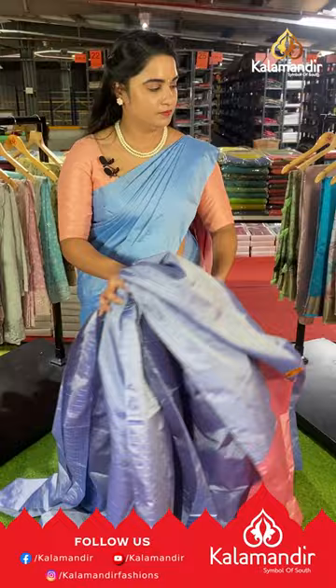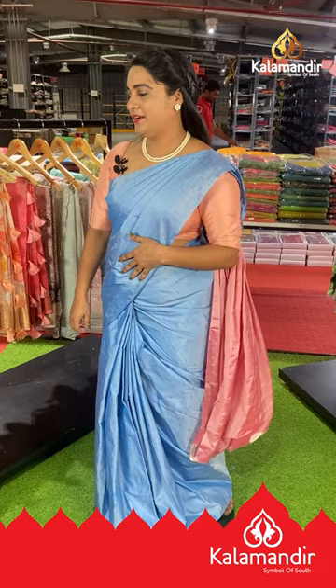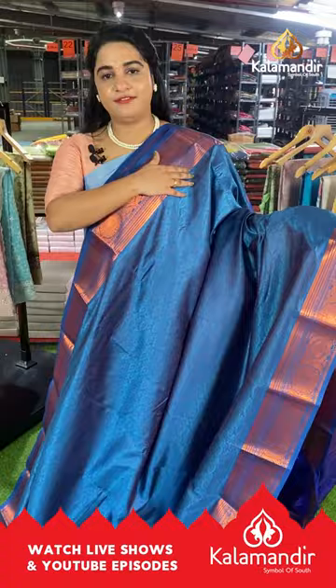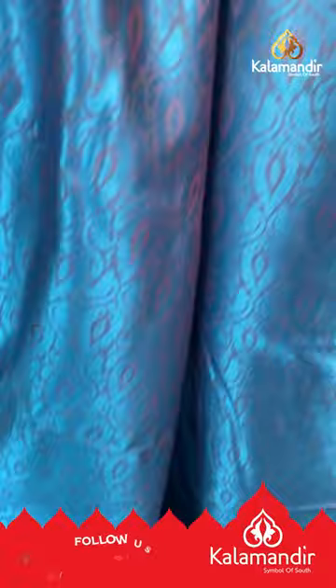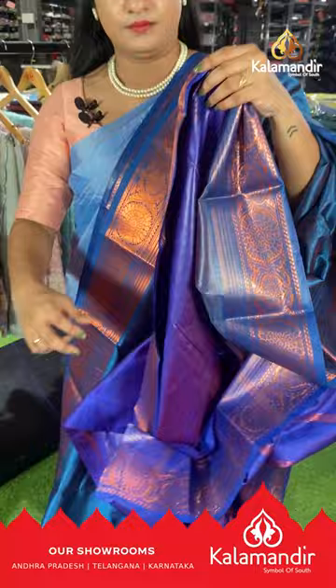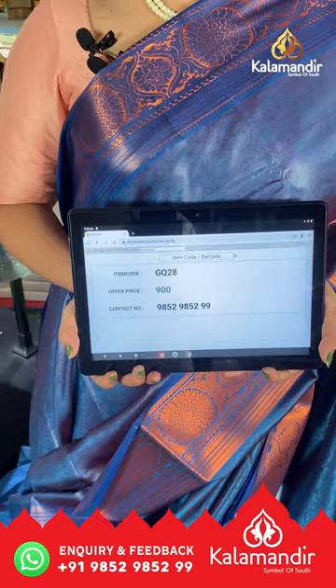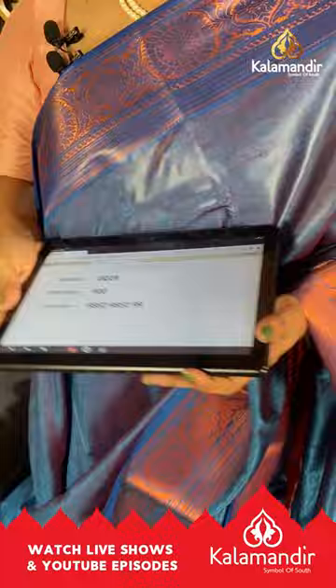Next saree is in complete peacock blue and royal blue color with a self-embossed design on the body. The border is contrast with floral motifs and lines, and the pallu is contrast with self-embossed design and lines, paired with a contrast self-embossed design blouse with border. Saree code GQ28, price ₹900. To buy, take a screenshot and send us on our WhatsApp number.